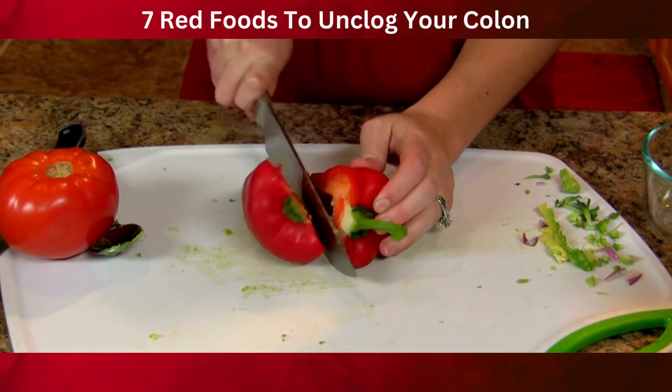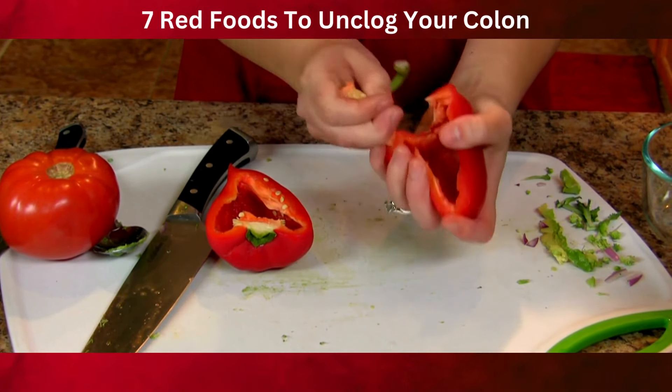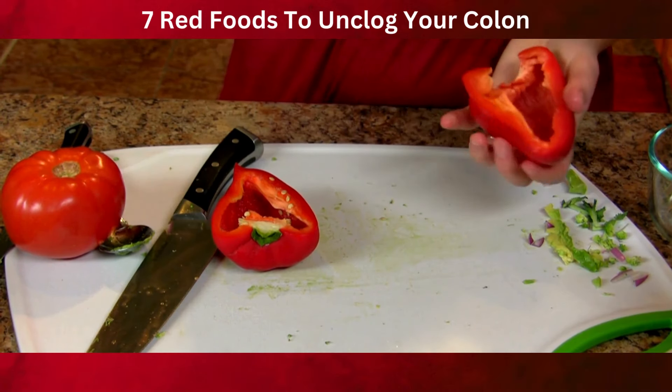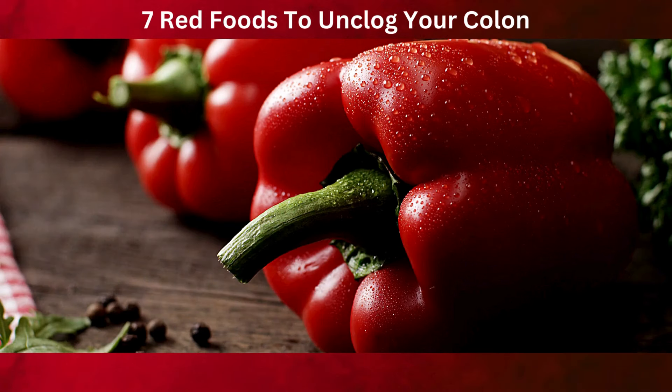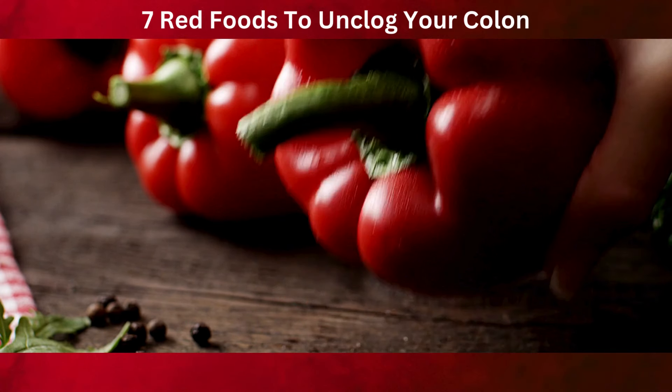Including red bell peppers in your diet is easy and delicious. They can be enjoyed raw in salads, roasted as a side dish, or added to stir fries and stews. Their sweet, slightly tangy flavor enhances many dishes while contributing to your digestive wellness.